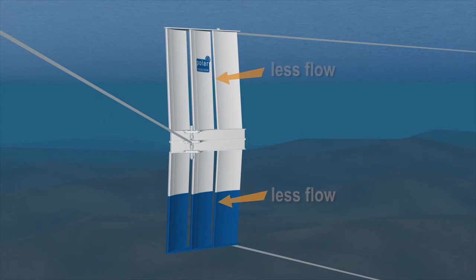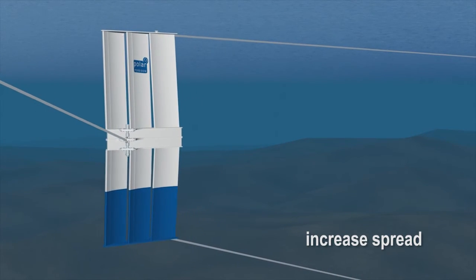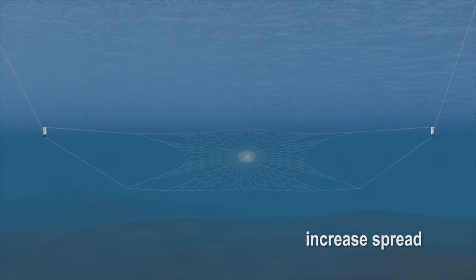In the next few clips, we can see how changing the door vents can change the shape and position of the trawl.